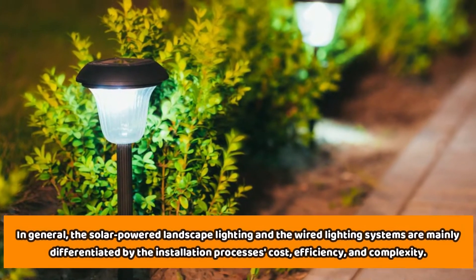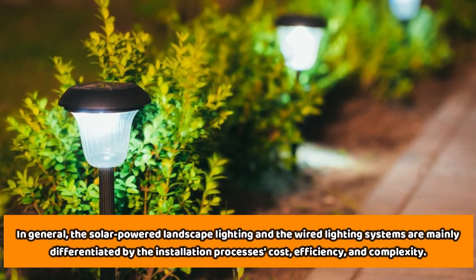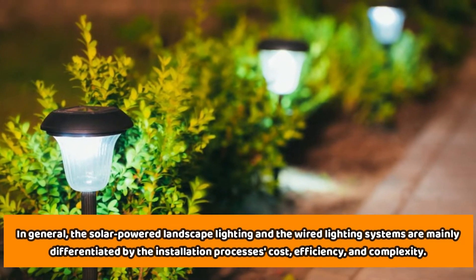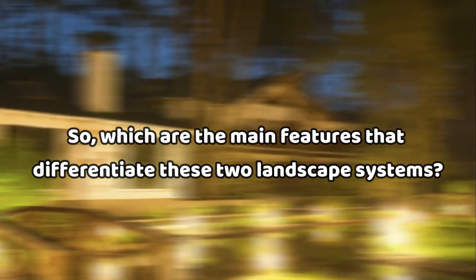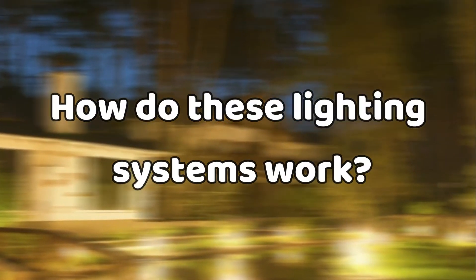In general, solar-powered landscape lighting and wired lighting systems are mainly separated by the installation process's cost, efficiency, and complexity. So which are the main features that separate these two landscape systems?